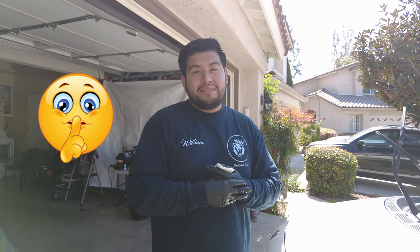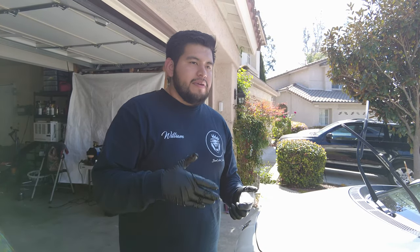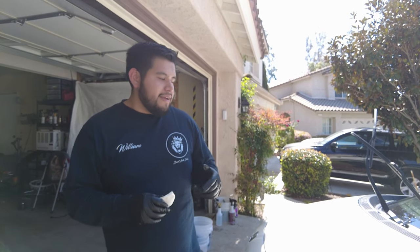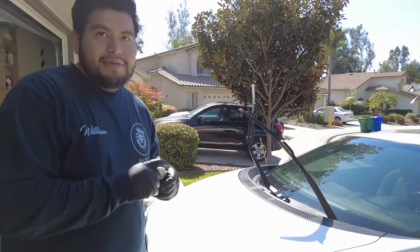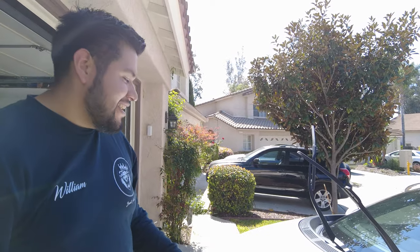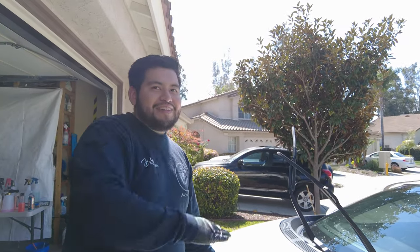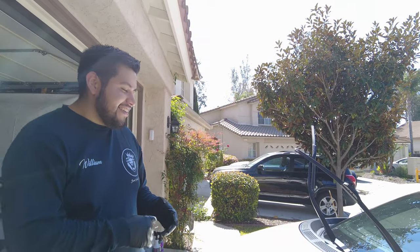If you're planning to install a vinyl wrap or PPF film, you don't want ceramic coating on the car first. PPF in particular won't stick well to ceramic coating because ceramic creates water beading, and installers use soapy water solutions to work with PPF - the ceramic protection repels that water making installation very difficult.